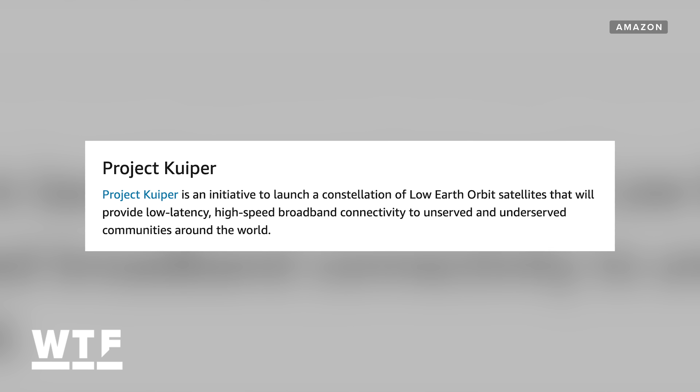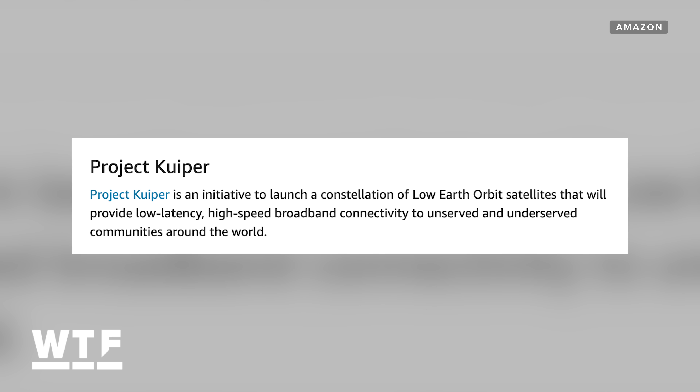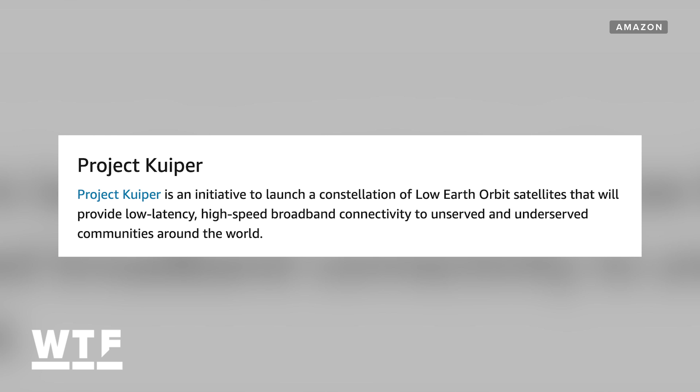Starlink isn't alone in its mission to bring broadband to the masses. Amazon has announced its own constellation of satellites called Project Kuiper. Amazon says it will invest more than $10 billion in Project Kuiper and has FCC approval to deploy and operate more than 3,000 satellites. More people with internet access means more potential Amazon customers — I see what you did there.